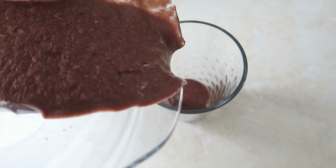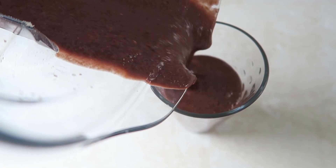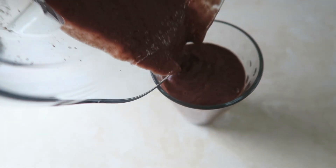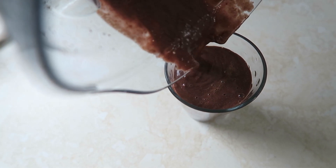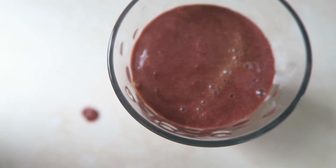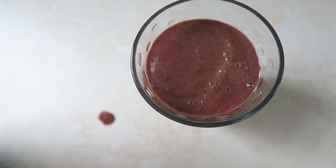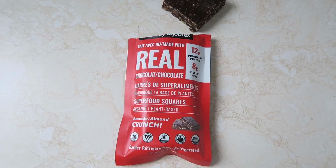I made two smoothies — one for my husband, one for me. It's a beautiful red color from the raspberries, although you can't really see it well with the lighting. This is going to be nice and filling, and like I said, I'll have lunch later.